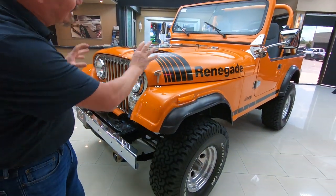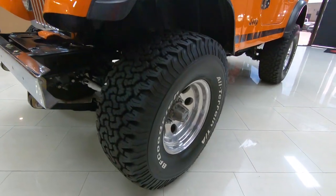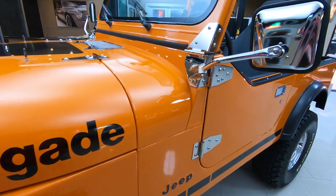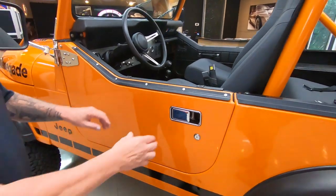We've added the renegade stripes to it and it's looking sweet. We got BFGs on it looking great. This orange paint is popping, man. She is a beauty. I love the half doors — I wish I had these half doors on mine. Just beautiful.